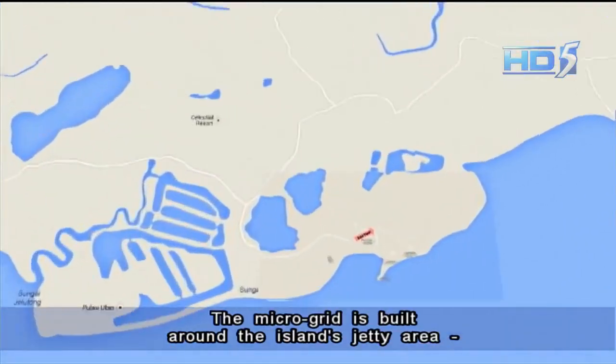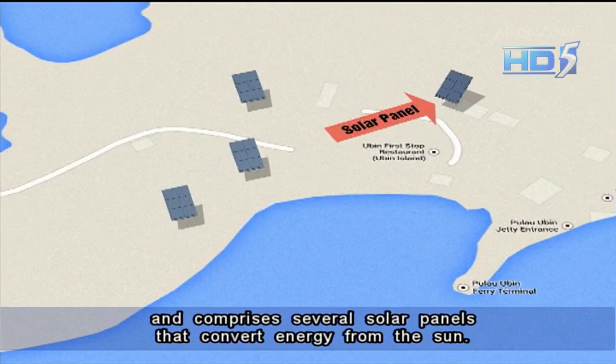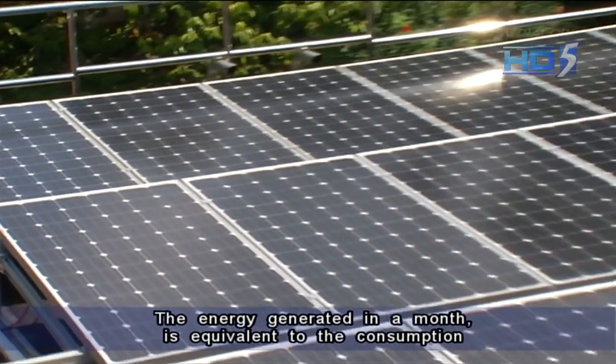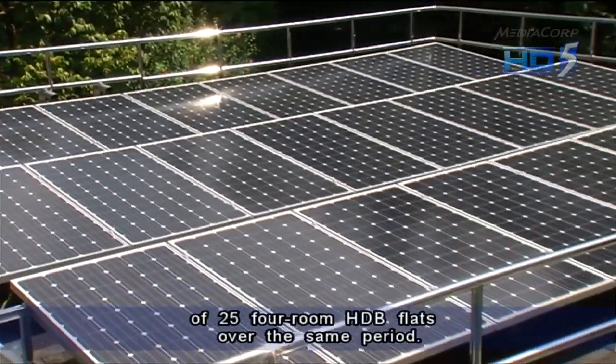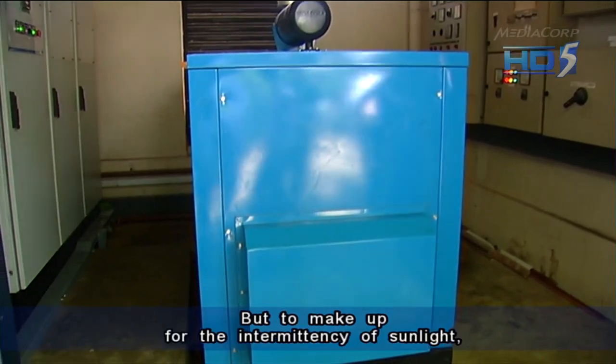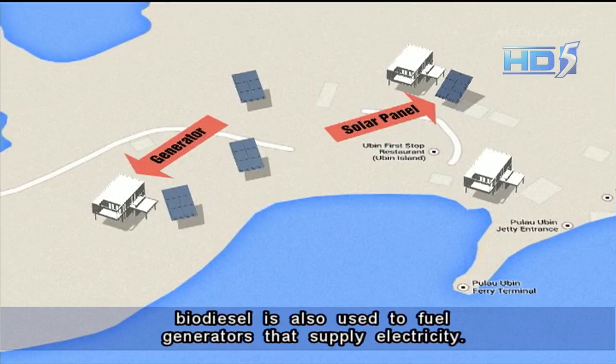The microgrid is built around the island's jetty area and comprises several solar panels that convert energy from the sun. The energy generated in a month is equivalent to the consumption of 25 four-room HDB flats over the same period. But to make up for the intermittency of sunlight, biodiesel is also used to fuel generators that supply electricity.